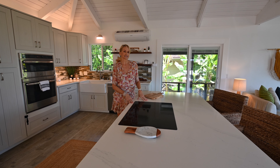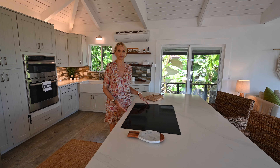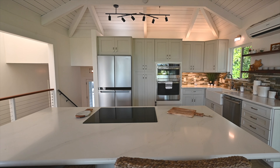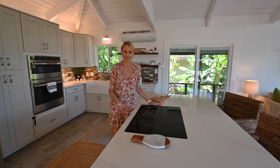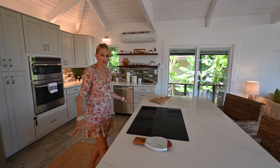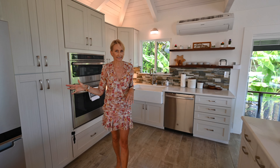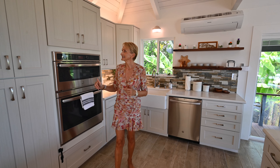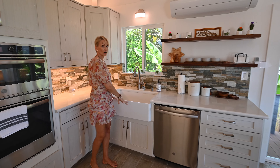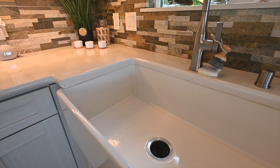For me, an island is a must. It's not only for entertainment and breakfast but you can do your prep, cooking, and you can also use it as a buffet table when you have a party. This island is fantastic. The whole kitchen is very spacious. It has all the bells and whistles — the stainless steel appliances, these textured cabinets, and this big farmer's sink is so deep. Who does not like a deep sink for all your dirty dishes?